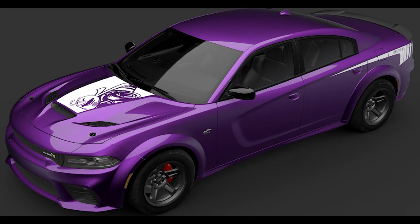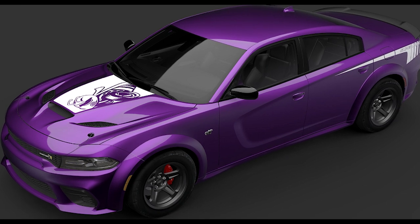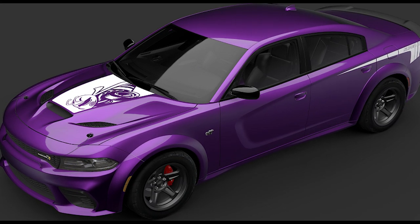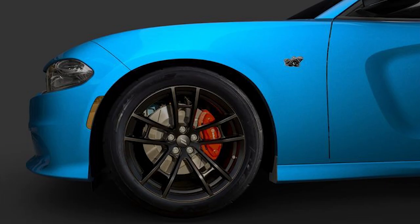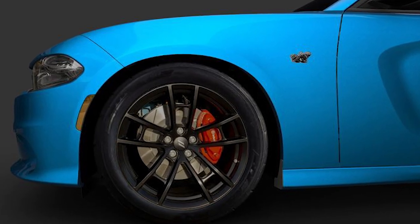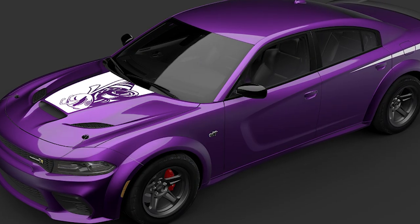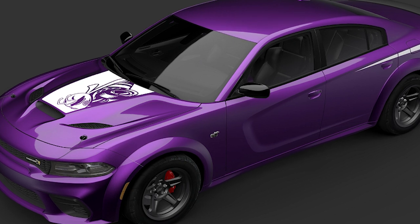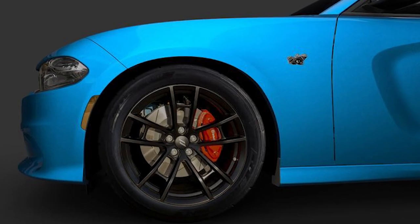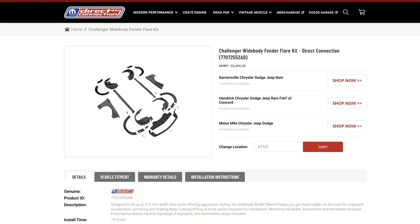The 2023 Charger Super B will come in a limited 1,000 units, just like the Challenger Shakedown Edition, with the same stipulations on color and wide body configurations. You can only get 500 Super B Scat Packs in B5 Blue and 500 Super B Wide Body Scat Packs in Plum Purple. If you want a wide body in B5 Blue, you can get a wide body kit from Direct Connection for a couple of grand.